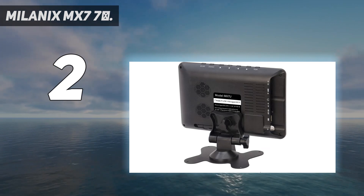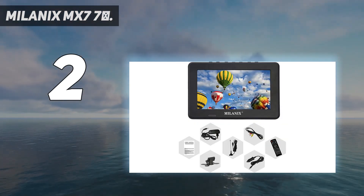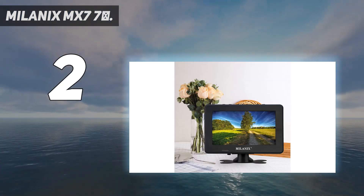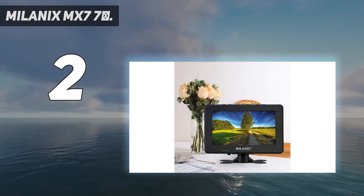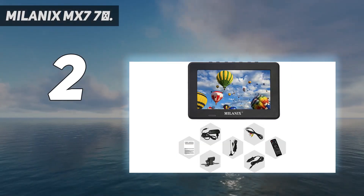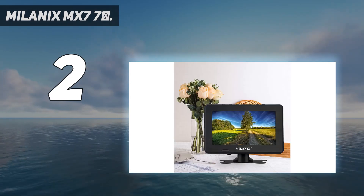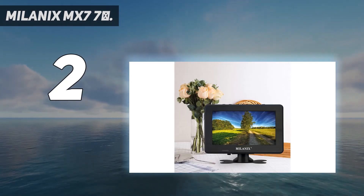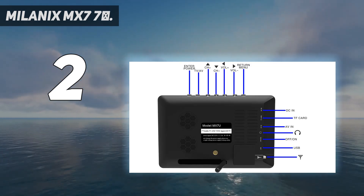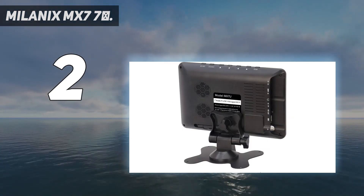Another portable television worth mentioning is the 7-inch Supersonic SC-499 Portable Widescreen LCD TV with built-in digital tuner. It has a rechargeable battery and also comes with a USB port, plus AC/DC adapter and MMC inputs, an earphone jack, a built-in speaker, and a full-function remote control. But this portable digital TV does not include a built-in DVD player, unfortunately. It is still one of the best portable TVs on the market today.